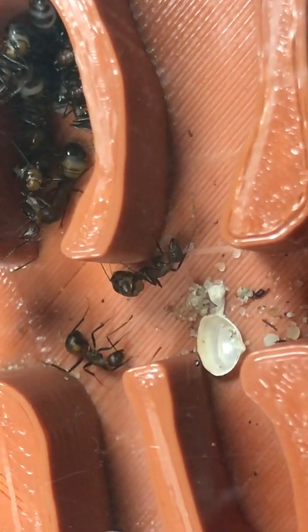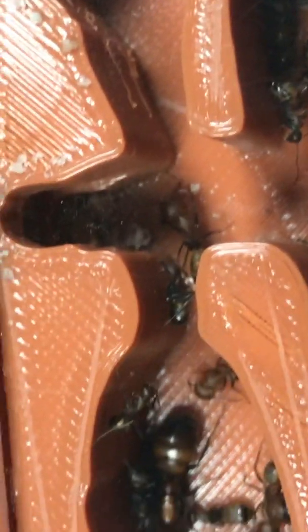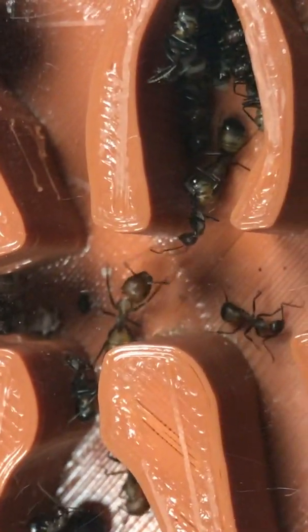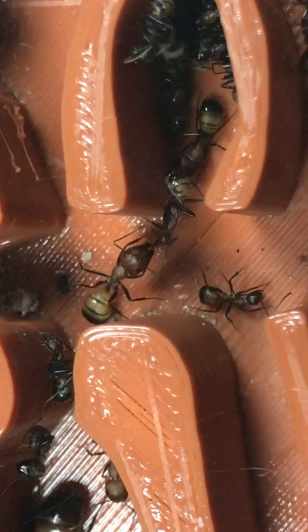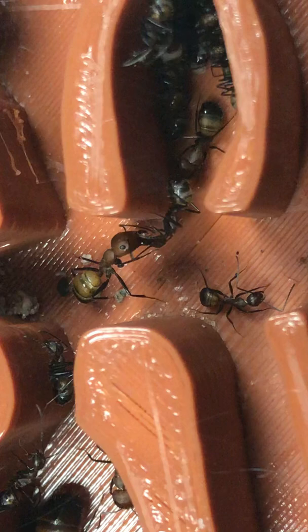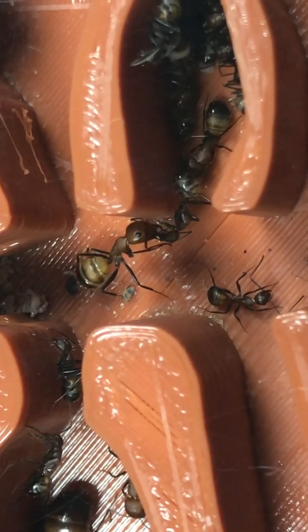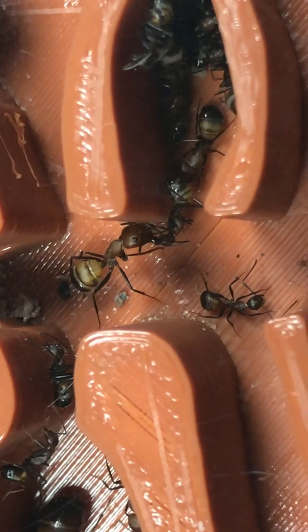And this one just snooping around. Look at that Major. Excellent. I'm hungry. Feed me. Some Trophallaxis going on.